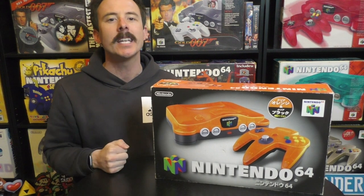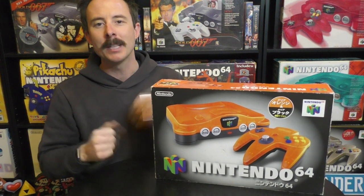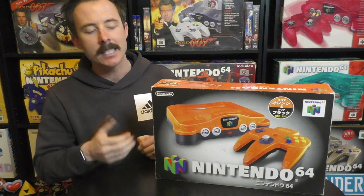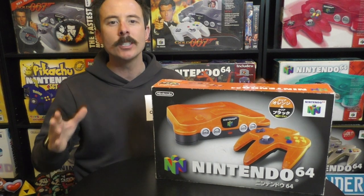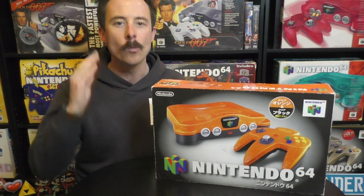When you initially see this, you think, oh yeah, they just made an orange and black variant. But that is not the case. The colors, the story has a lot of meaning behind it. And if you don't know the story, we're going to get stuck into the unboxing and into the story right now.